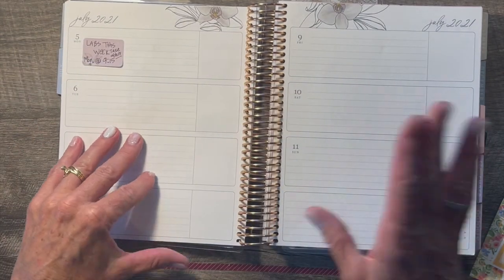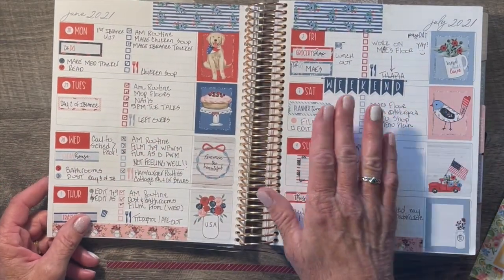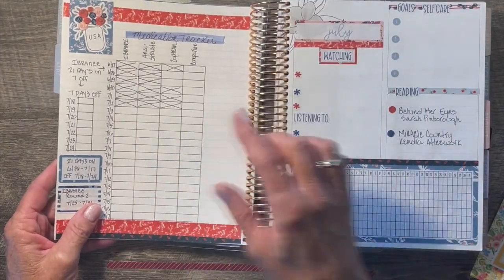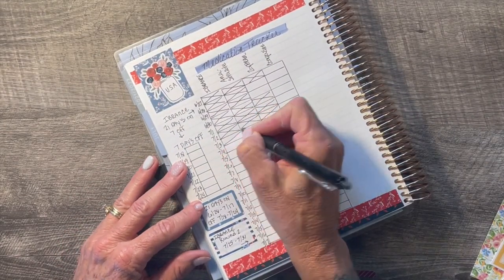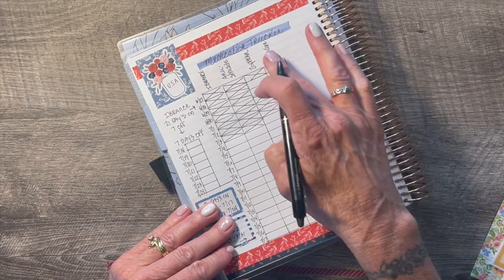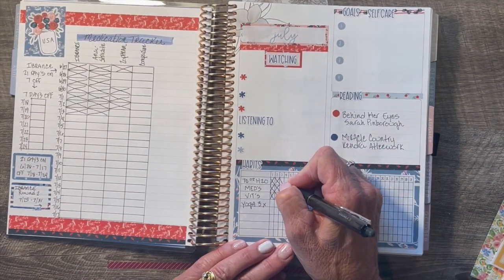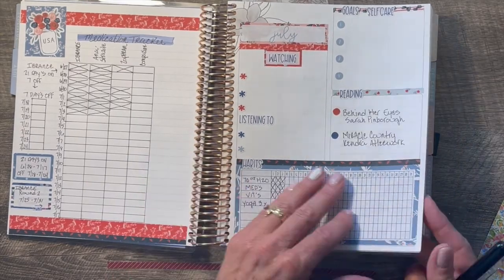I wanted to show you — if you didn't see my last week's video, check it out. It turned out really cute. This is a kit from Fern Creek Stickers called Patriotic. I just wanted to show you how last week turned out. Still working on this — this is my medication tracker. This is my iBrands tracker; it's essentially an oral chemotherapy and I take it with another medication. These two are anti-nauseas, but I did not take one yesterday. I'm on track with my water intake, my meds, and my vitamins, but I've not done yoga yet.